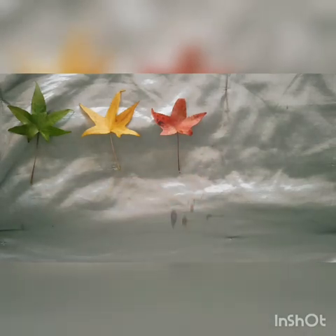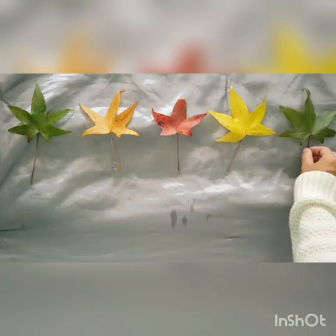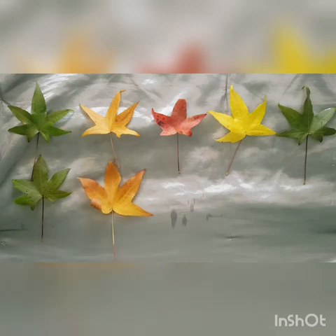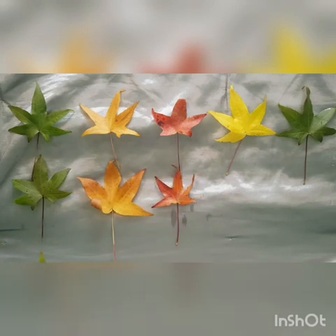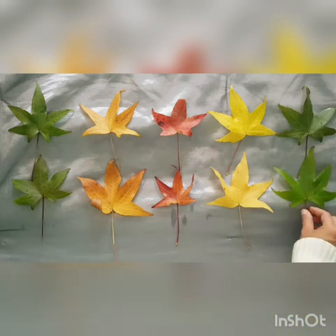Now let's see if you can count to ten. All right, count with me. One, two, three, four, five, six, seven, eight, nine, and ten autumn leaves. Let's see if we can sing it with a song.